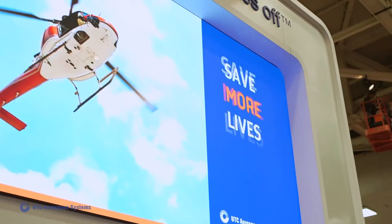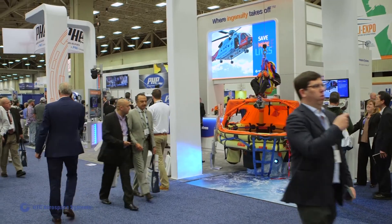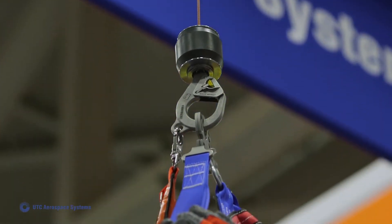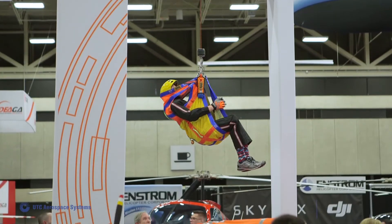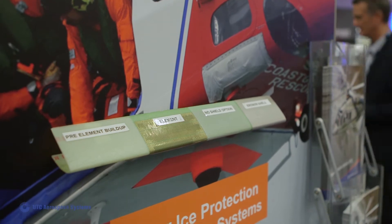UTC Aerospace Systems has really enhanced our presence at these trade shows and made our booth much more interactive and engaging for our customers. They have the opportunity to see a hoist actually demonstrate and operate within our booth. They have the opportunity to touch and feel our products and get a sense of how they may work on their aircraft or in the fleet.